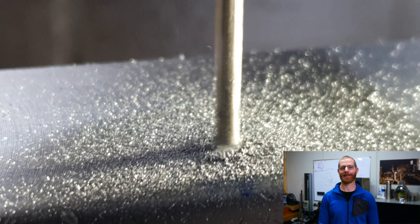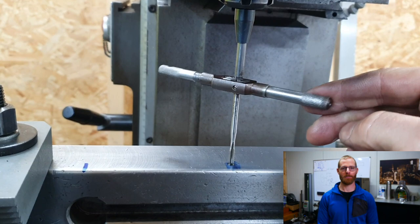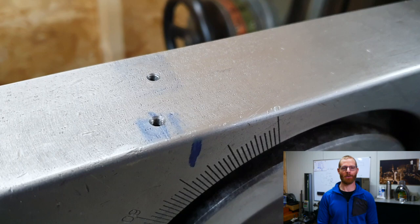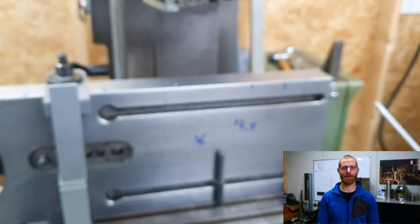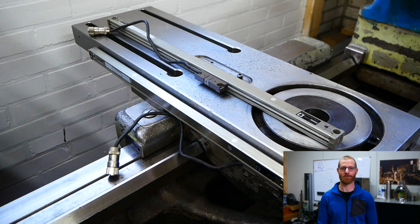I really hate drilling into quality old machines — especially when you buy a machine and it's already drilled full of holes that serve no purpose anymore. Until now I always found a way to avoid drilling into the machine, but this time there was no other option. So I'm now on the list of people who drill into quality machines. I took the cross slide off, put it on the Schaublin, and drilled some holes to mount the DRO.